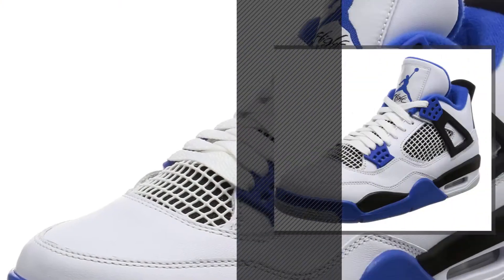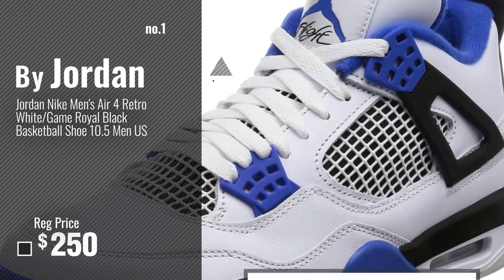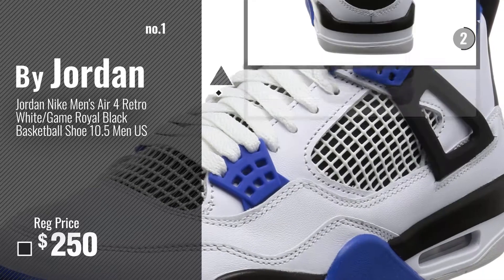Number 1, most popular, by Jordan. Watch this video, choose your favorite.